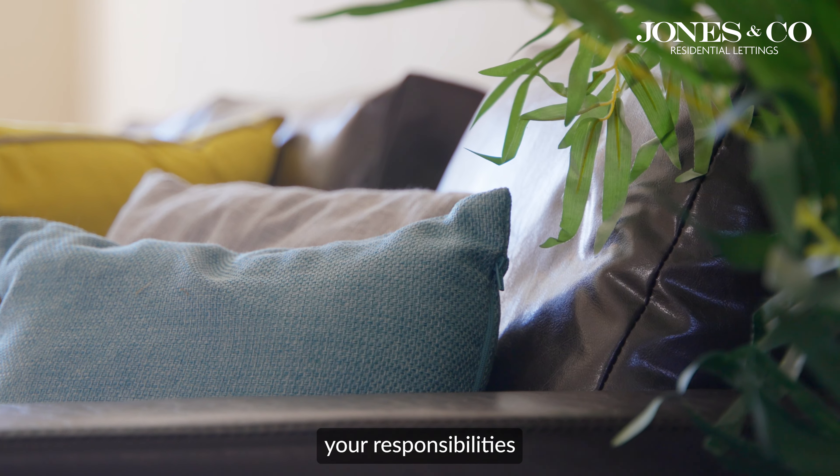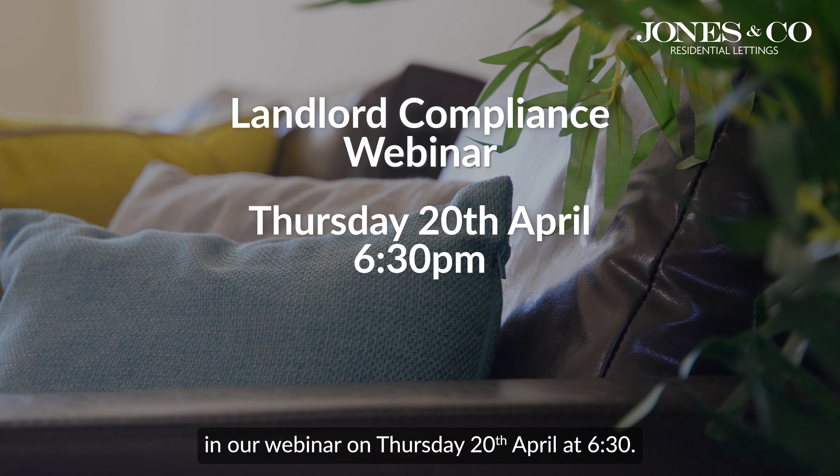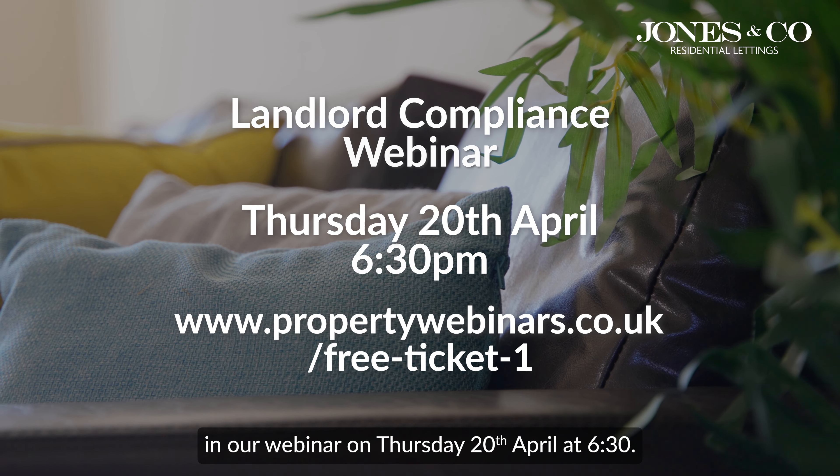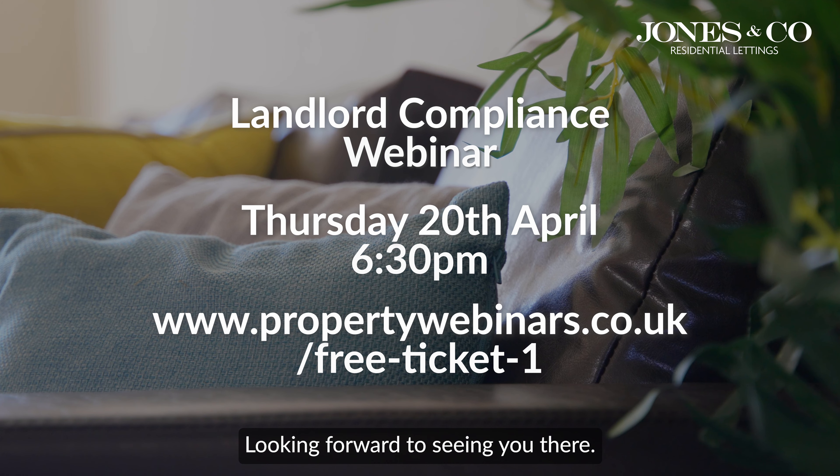Learn more about this, other regulation changes, your responsibilities, and the Renters Reform Bill in our webinar on Thursday 20th April at 6:30pm. Click in or around this video to join the webinar. I'm looking forward to seeing you there.